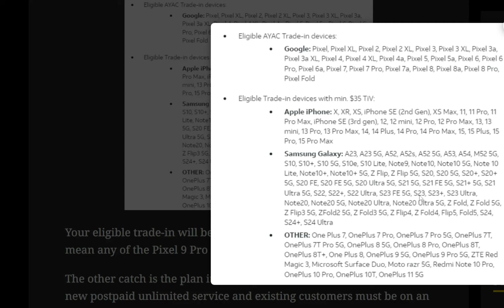There's also an "Other" category, which is really cool. If you have a OnePlus device — the OnePlus 7, OnePlus 7 Pro, OnePlus 8 series, OnePlus 9 series, and I think the OnePlus 10 series as well — those are eligible. They also have the Moto Razr 5G and the Redmi Note 10 Pro. No other Motorola phones unfortunately, just the Razr — but overall not a bad deal.